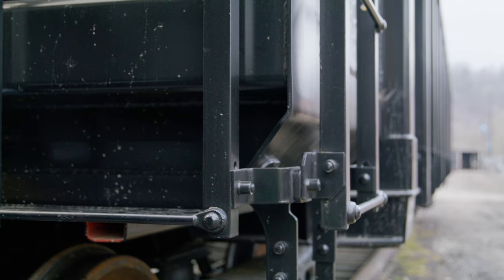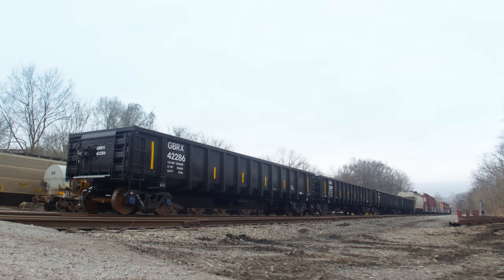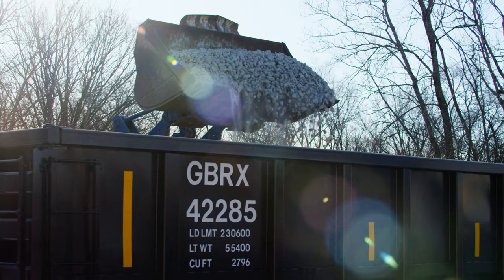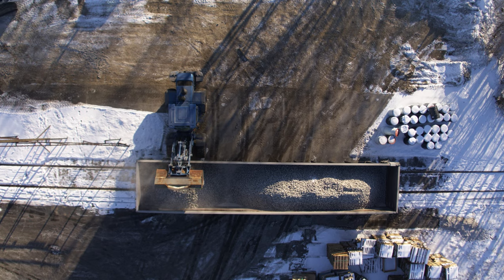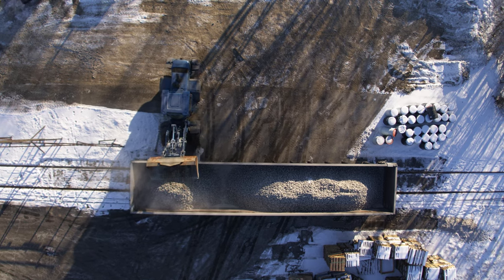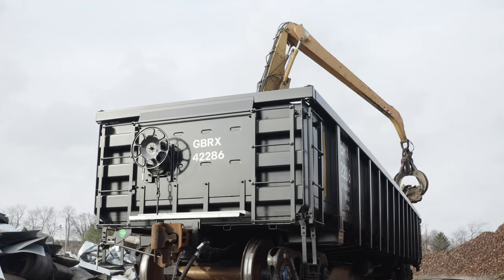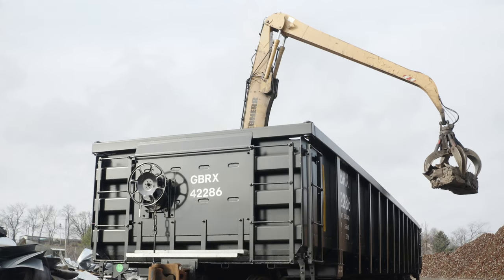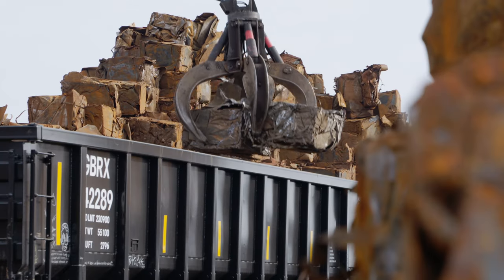This is the second phase of the Greenbrier high-strength gondola. The design intent behind the car was first and foremost to make a much lighter weight car so that customers could carry more product in each car. The steel that it's made from is going to last longer, so we can keep the car in the revenue stream longer. We're not going to set the car out for maintenance — it helps to run a better, more efficient railroad.